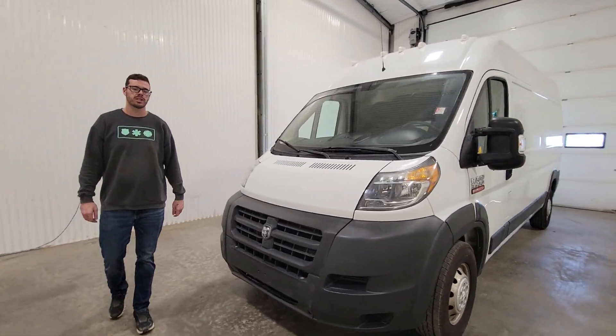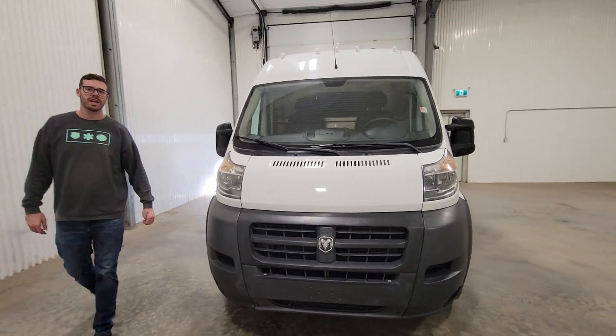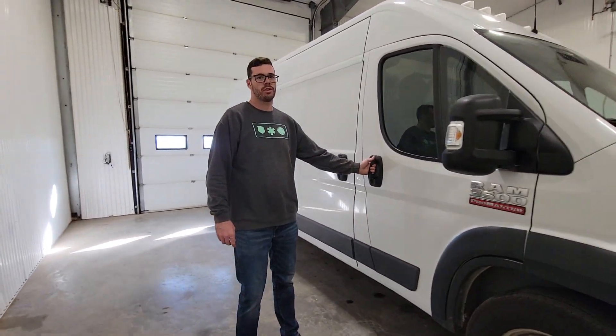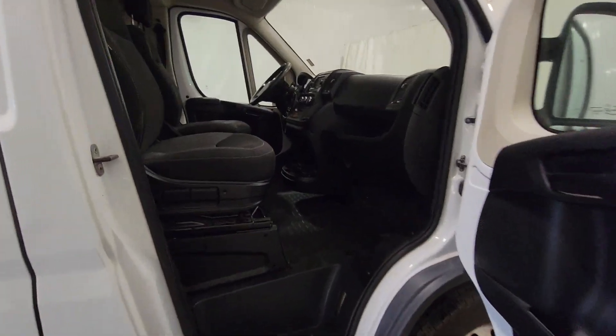Hi guys, it's Jamie from Soster & Truck Center. This is stock number 4485P. It's a 2014 Ram ProMaster 3500 cargo van with 224K.